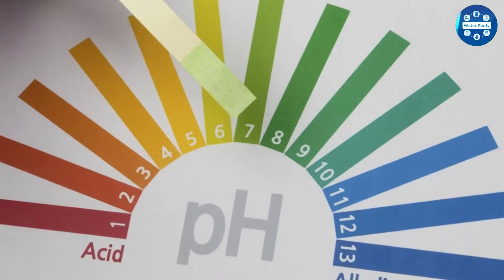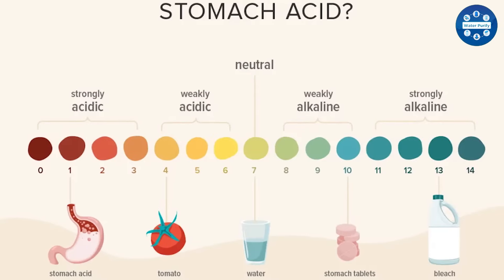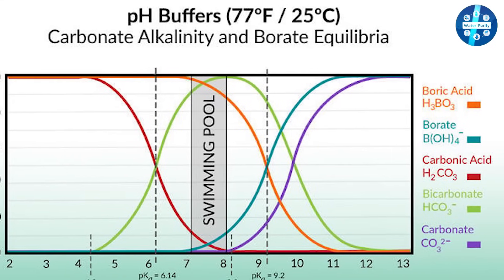Spring water can also help balance the pH level of the body. The major part of your diet is acidic — coffee, tea, alcohol, fruits, and vegetables. Spring water could help increase alkalinity, and it holds appropriate minerals so as to keep your body healthy and fit.